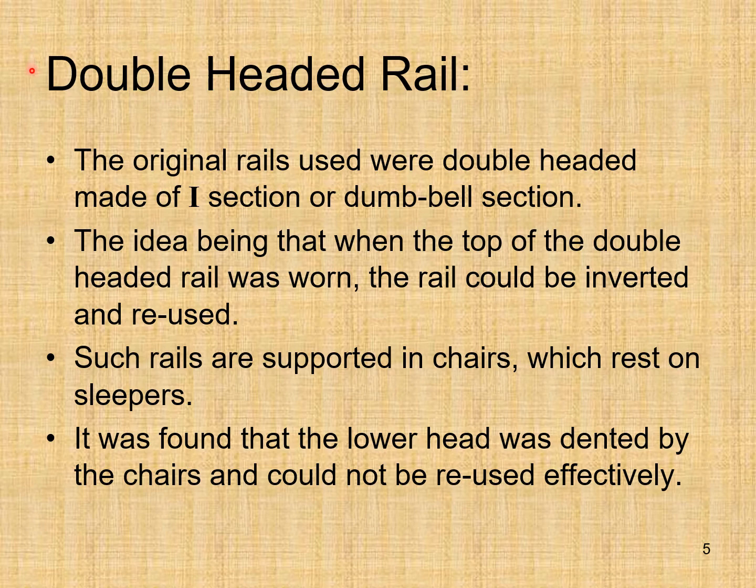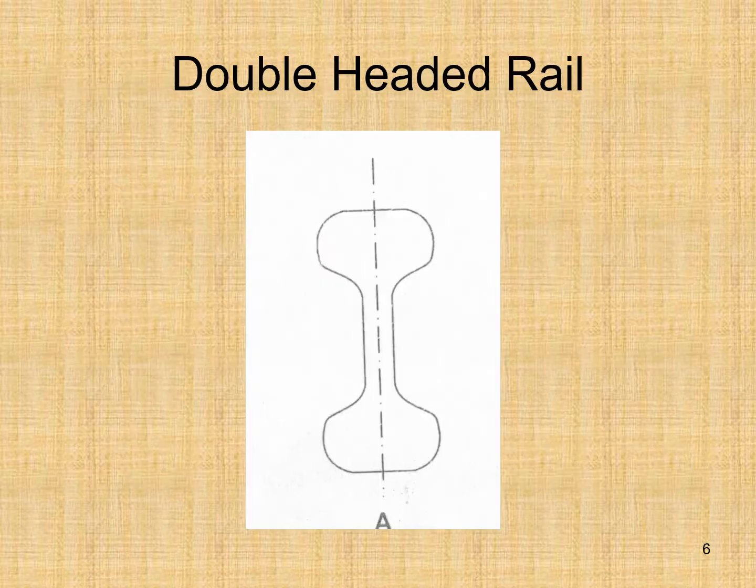First, the double headed rail. As the name suggests, the original rails used were double headed, made of a high or dumbbell section. The idea was that when the top of the double headed rail was worn, the rail could be inverted and reused. Such rails are supported in chairs which rest on sleepers. However, it was found that the lower head was dented by the chairs and could not be reused effectively. This slide shows the double headed rail with two identical heads.